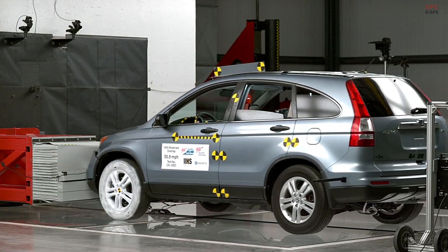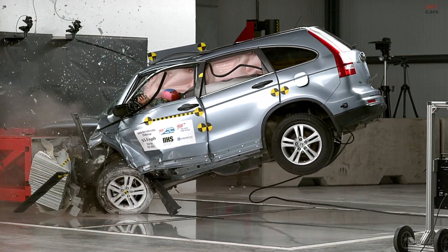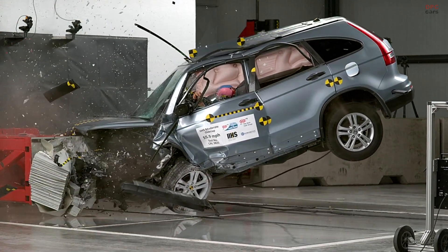More than a quarter of the traffic fatalities in the U.S. include speed as a contributing factor, and that number has changed very little over the past decade.